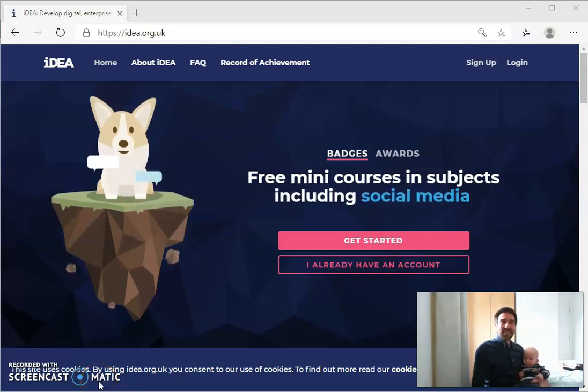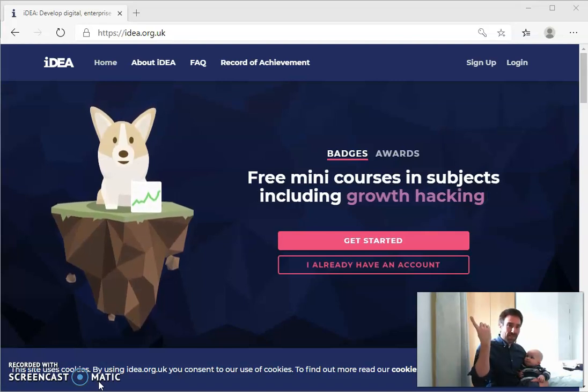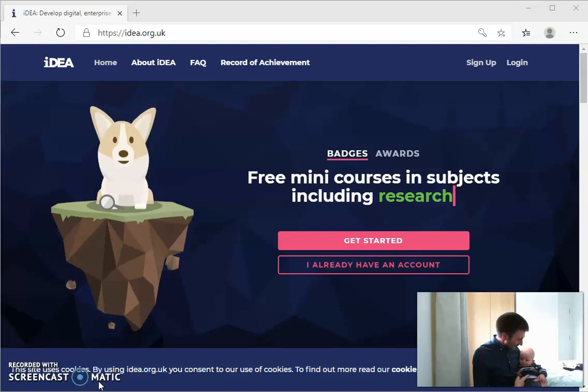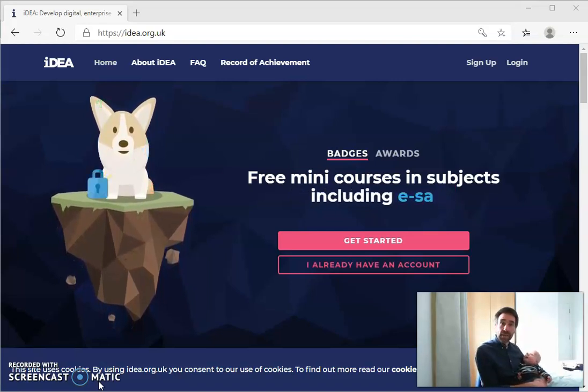Hello! I don't think this webcam is going to do a great job with the light behind me, but what I want to show you, together with baby Ellis, who is just eight months old, is how to sign up for a new account on the Idea Awards website.